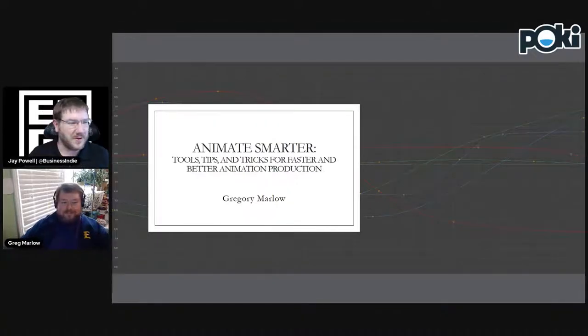Hey everybody, welcome back. We've got Gregory Marlow from East Tennessee State University up next. He's going to be talking about how you can animate smarter — tools, tips, and tricks for faster and better animation production. With that, it's all yours, Greg.